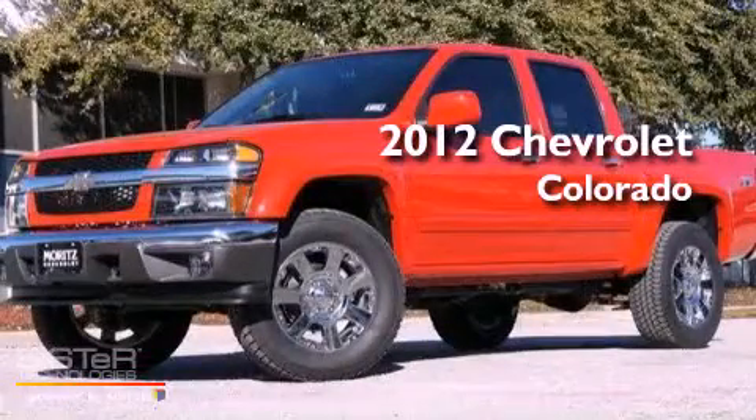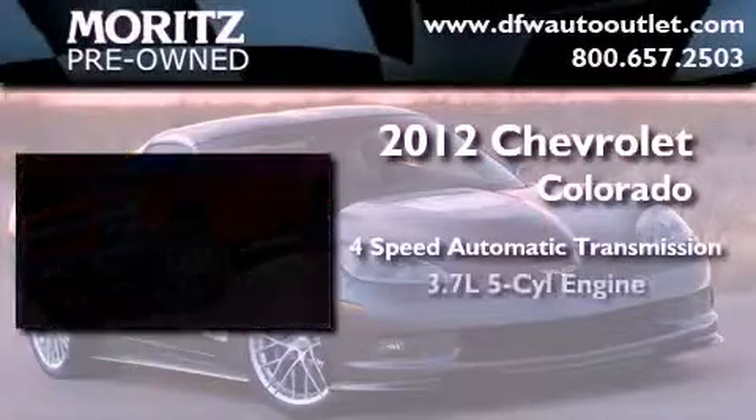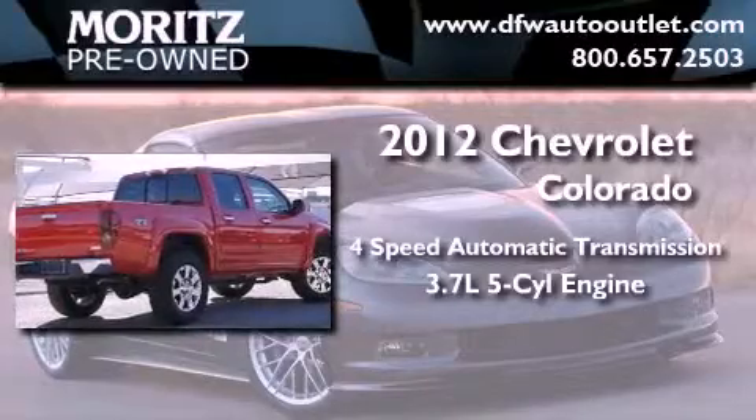This is a brand new 2012 Chevrolet Colorado. This truck has a four-speed automatic transmission and a 3.7-liter inline five-cylinder engine.